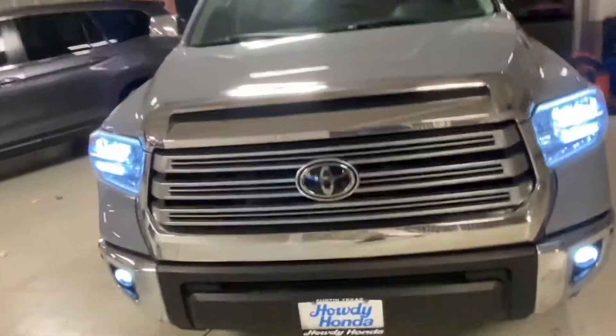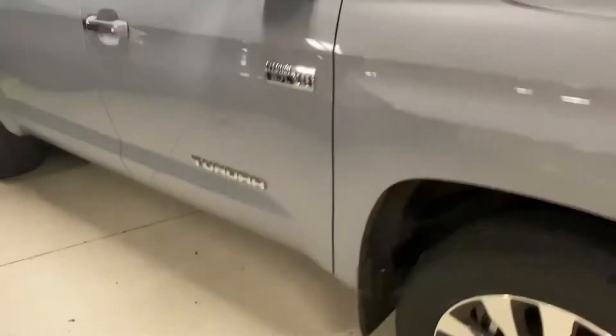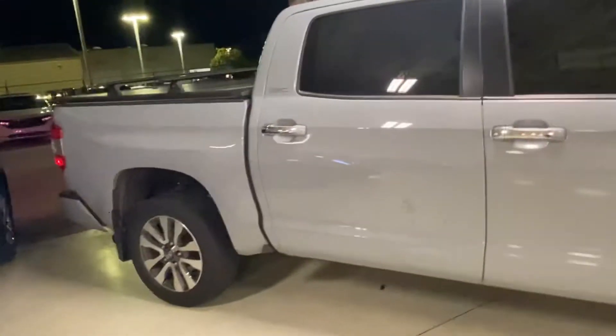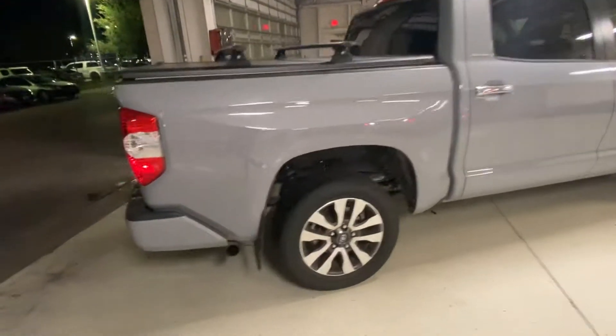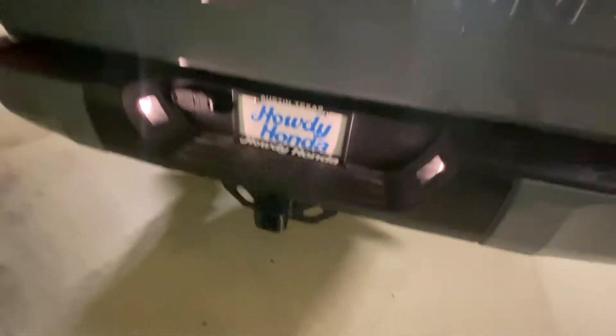Hey Billy, here's the other one we looked at — this is the all-powerful Tundra. This one over here is the V8. Nice car, nice big car, lots of space, tons of room. Of course it's got the hitch and everything ready to go for towing.